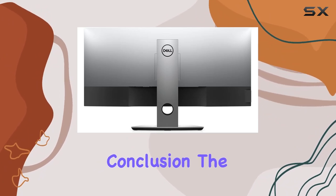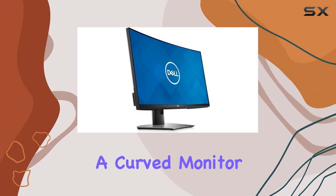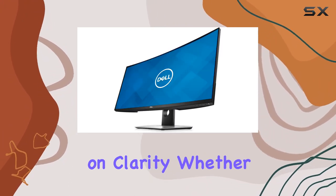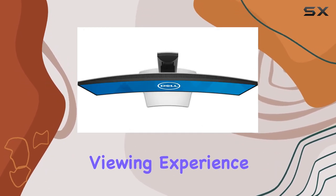In conclusion, the Dell P3418HW combines affordability with impressive features, making it a solid choice for those seeking a curved monitor that enhances productivity without compromising on clarity. Whether you're working on spreadsheets, editing videos, or gaming, this monitor provides a compelling viewing experience.